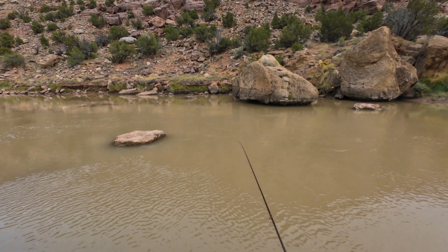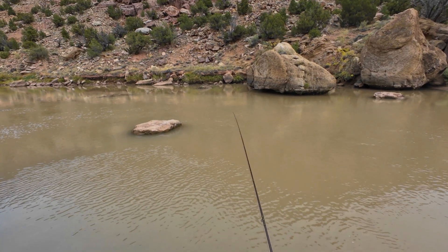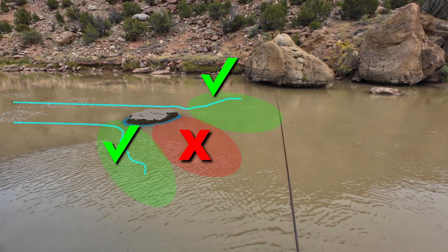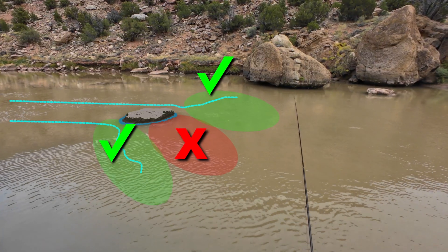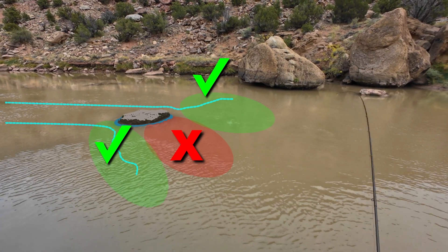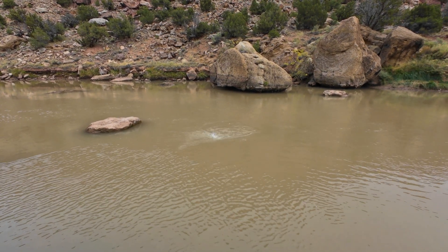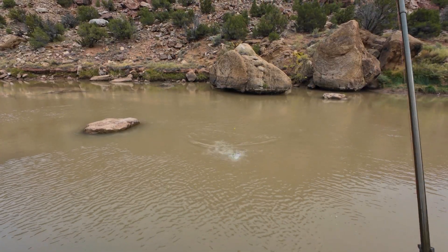Fishing in dirty water is very similar. Whether it's dirty water or after the sun has gone down, either way the trout's vision is limited and they have to rely on their other senses — in this case, the lateral line. So look for trout in the same places: on the sides of the rock, instead of behind it.